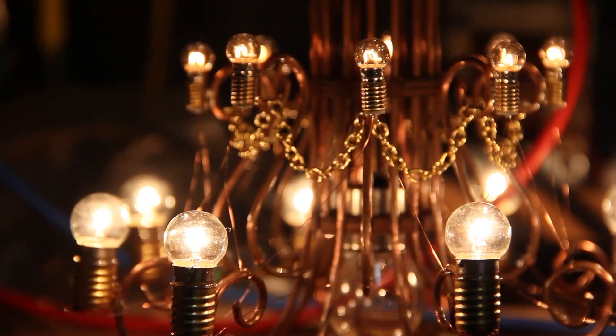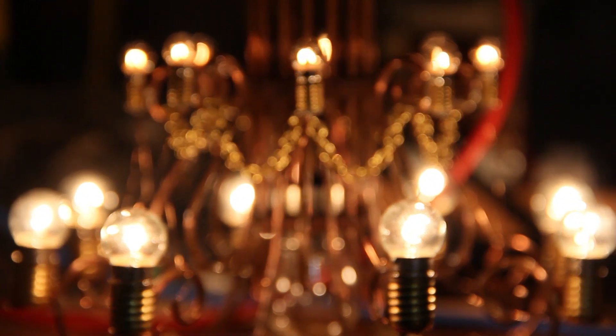Originally I wanted to show some finished images with proper lighting in the set and everything, with the chandeliers glowing. But time was just running out by the end of the month, so that's something to look forward to next month at least.